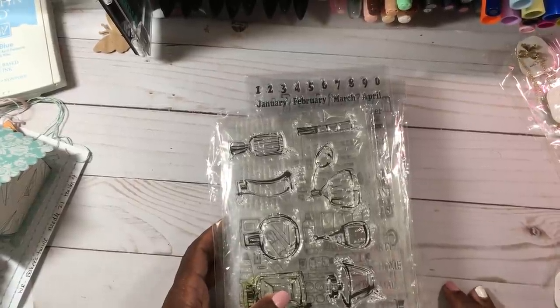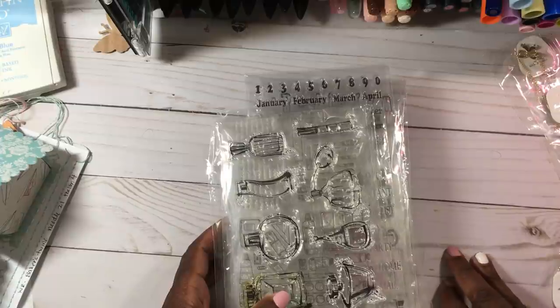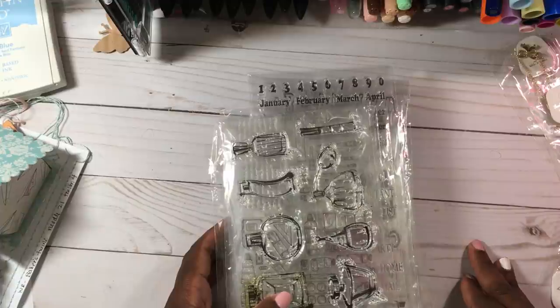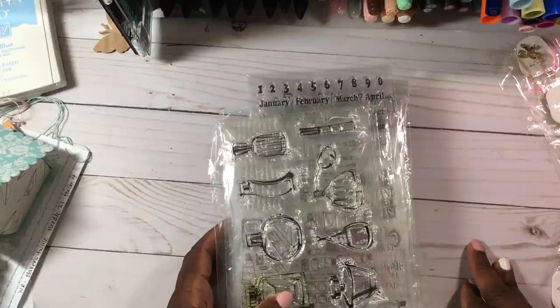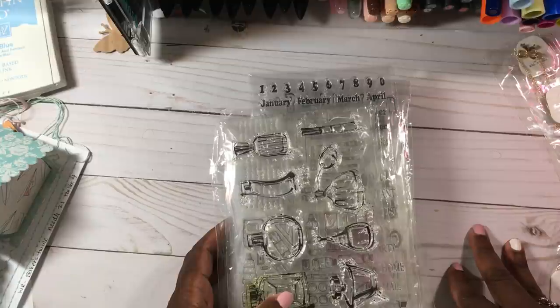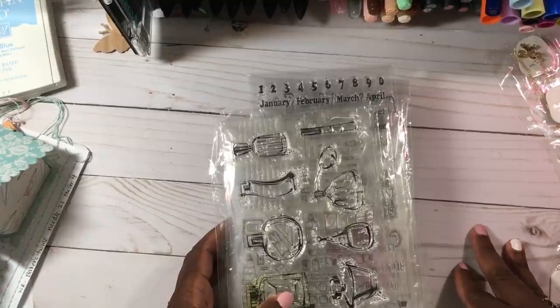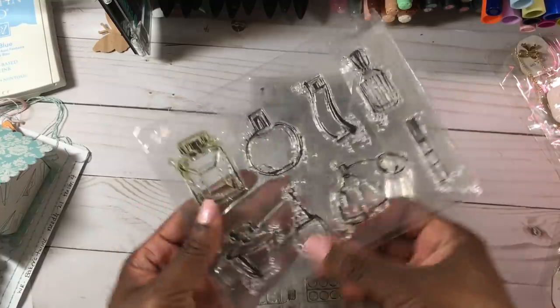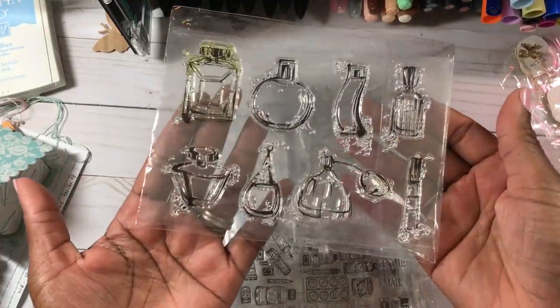Hey guys, this is Gloria. I'm back to share my AliExpress haul that has been trickling in. You know it takes about two weeks for your goods to come in, but the prices are so worth the wait. If you haven't ordered from them yet, just try it — the products are better than what you'd expect for the price. I highly recommend them, and even when you have problems they will rectify the situation.